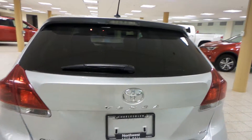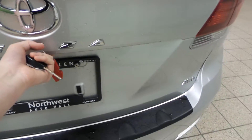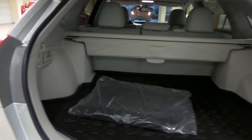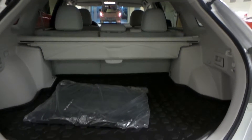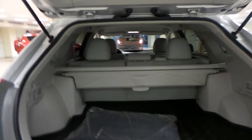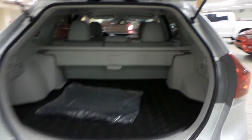Rear window defrost. And we'll check out the trunk as well. Got the rubber flooring as well as your interior cargo cover. You can drop down that second row seat to make even more room for your cargo back here.